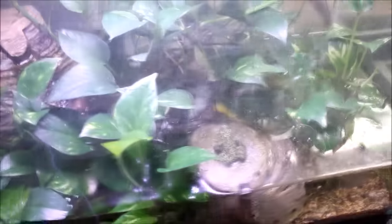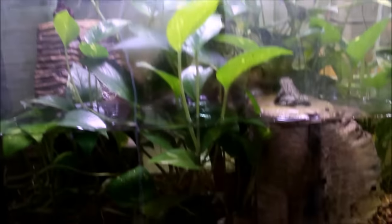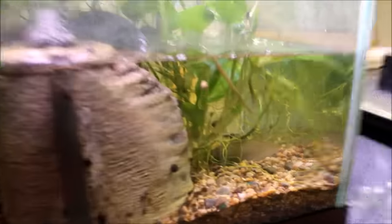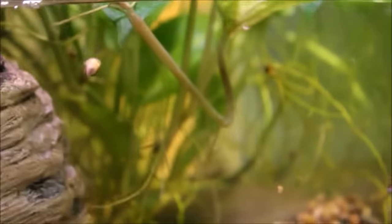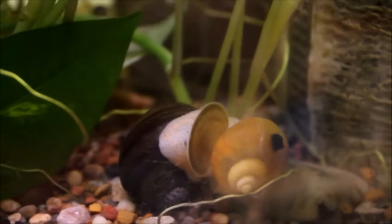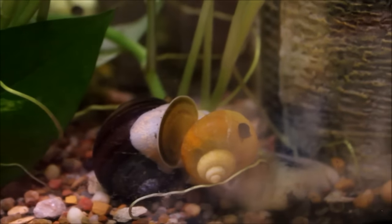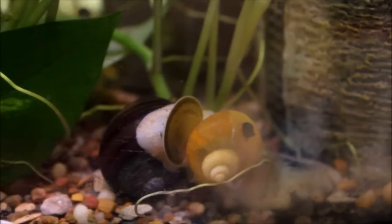The fire-bellied toads are doing good. The pothos in there is just ridiculous — lots of baby mystery snails absolutely everywhere. I had some ghost shrimp in here but I don't know if they're still in there. Oh, I think those snails are making love down there. Yikes.